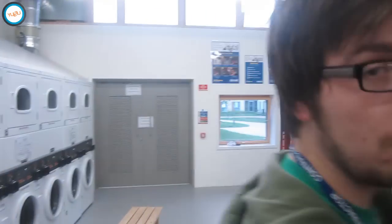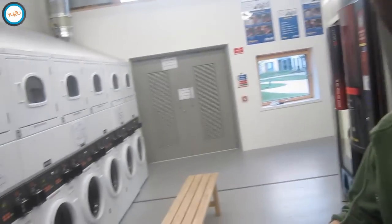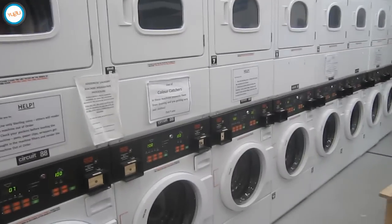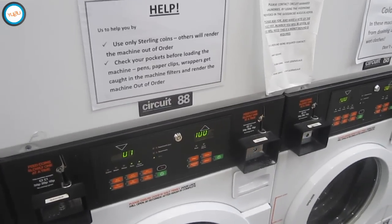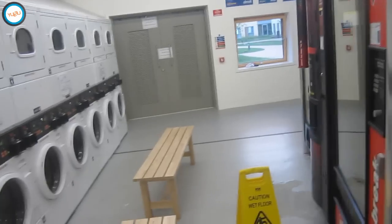We've got a full laundry room with washing and drying machines. It's two pounds to wash and a pound to dry. Make sure you put your change in the right slot — washer versus dryer. There's loads of room: you can do two loads in one go, and the dryer will take about three or four loads if you push it.